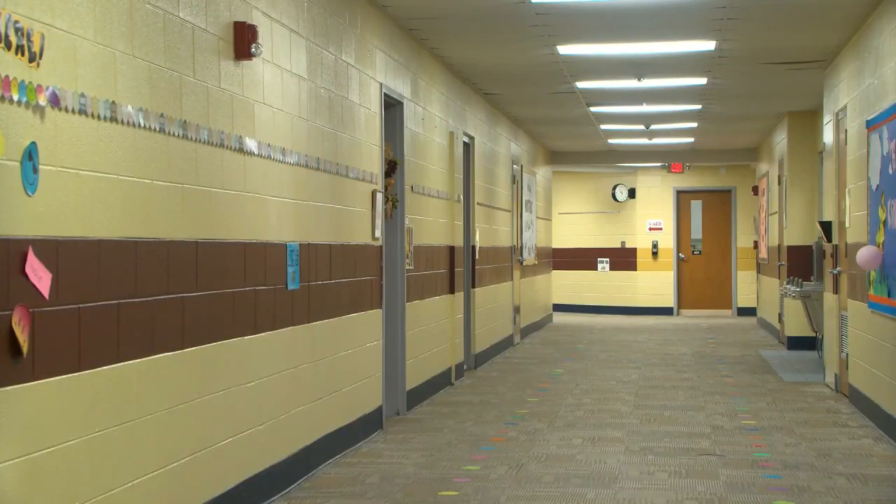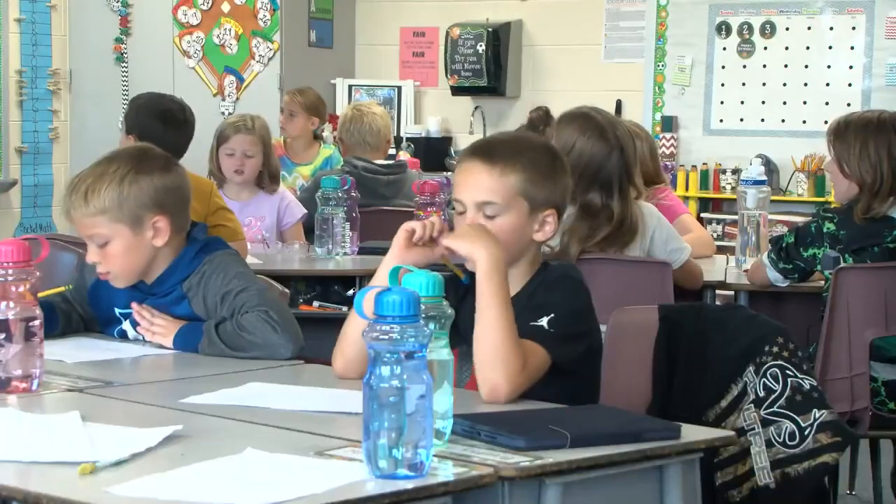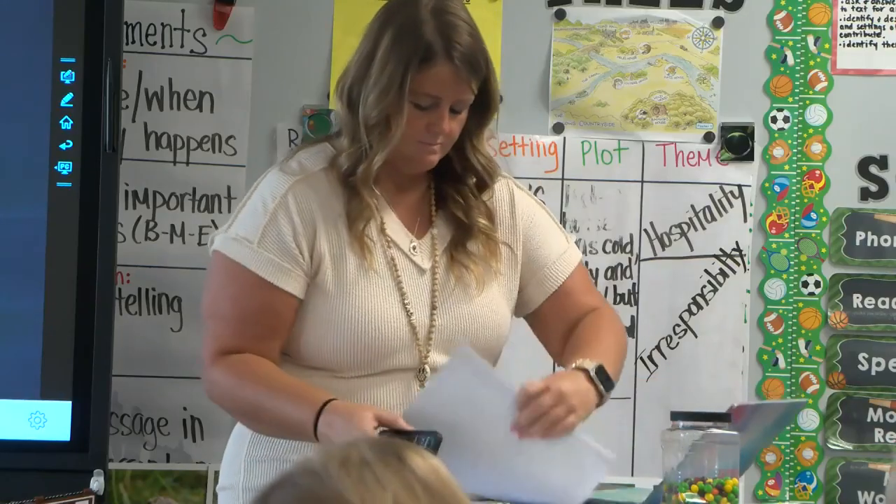Beaver says there are many benefits to substitute teaching, as the vast majority of subs have the flexibility to decide when, where, and how often they work. Reporting from South Vermillion, I'm Madison Zaleski, News 10.